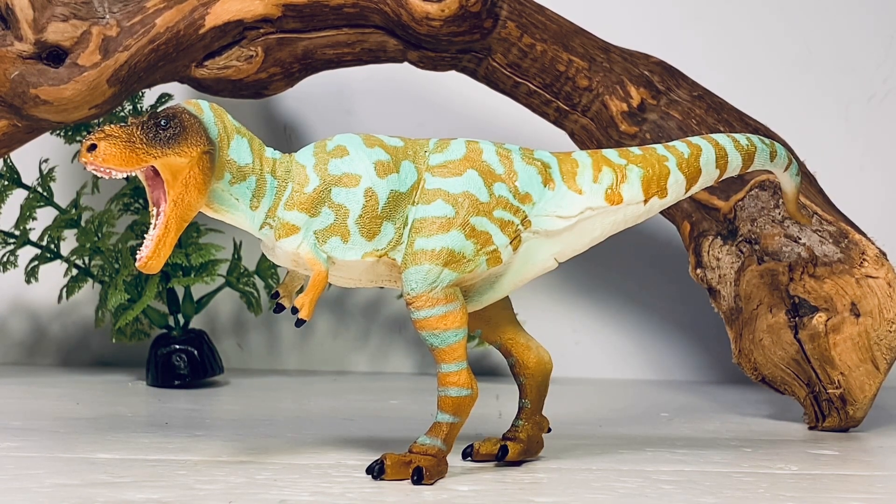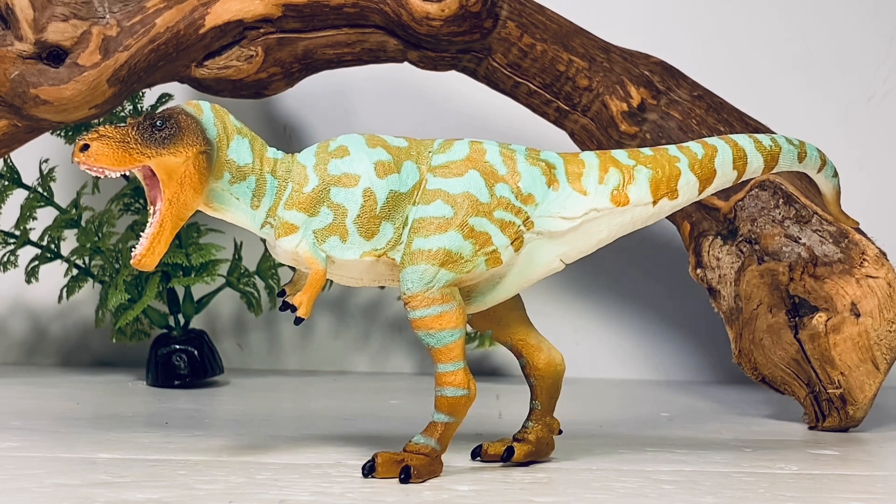This figure will be available soon from Safari. When it is, you can pop on down in the description of this video and I'll have a link to Safari's site when it's available to order. So let's throw this thing up on the turntable and start this review.